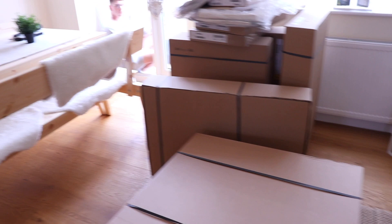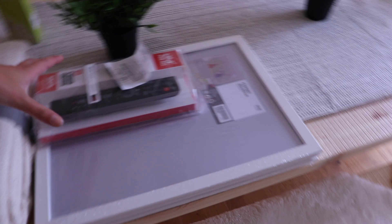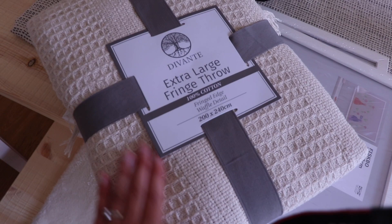I'll just show you some bits I picked up as well. We picked up a smart remote because we didn't have one for this TV. I've got some frames from Ikea because I'm going to use these in the kitchen. I also picked up this extra large fringe throw from The Range - I think it was like £15-16 - to go over the sofa. That's really nice.